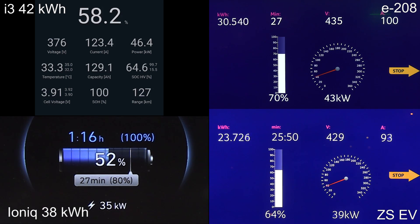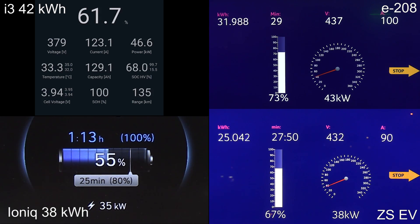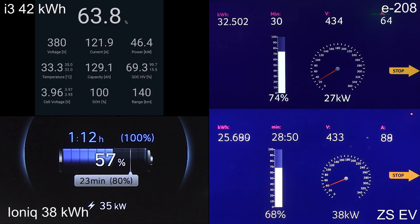At around the late 60% now, the E2-8 started throttling. We are only getting 43 kilowatt right now — the edge of the E2-8 seems to disappear. The MG also started throttling, but it's more gentle throttling. But what about the i3? The i3 can still keep up! It has a nice flat curve, almost like its German brother from another mother, which is the e-tron.